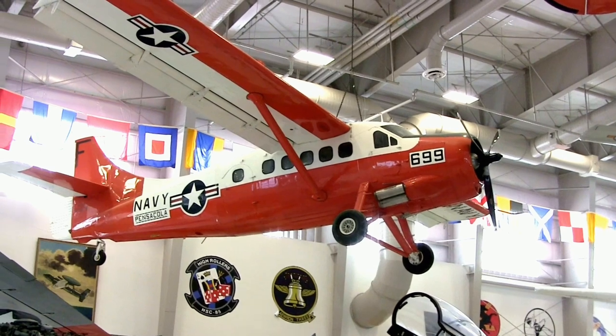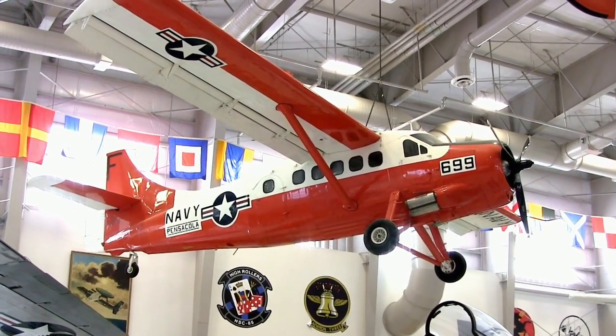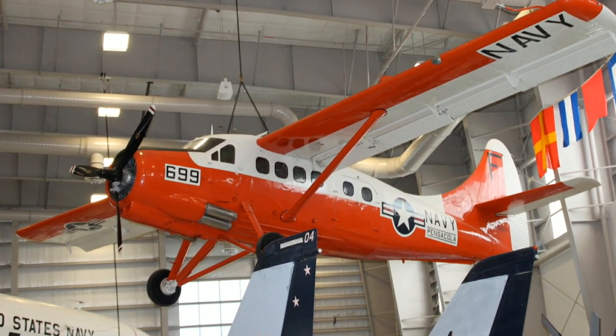De Havilland's U-1 Otters supported Navy squadrons during Operations Deep Freeze 2 and 3. These operations were to build a permanent station at the South Pole along with three other stations.